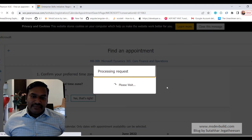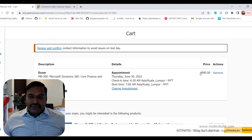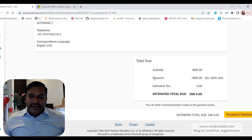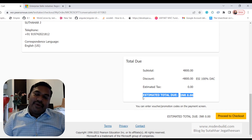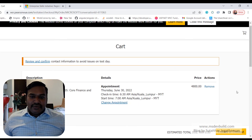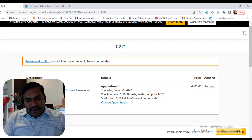After applying the ESI discount through the company email eligibility check, the estimated price drops from 4800 rupees to zero rupees — no payment needed. You can then click 'Place Order / Check Out' and the exam will be scheduled. Once your exam is scheduled, you can log into the exam portal 30 minutes before the start time.